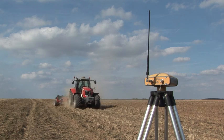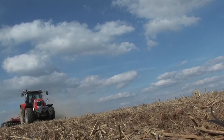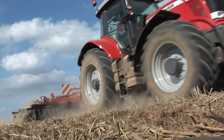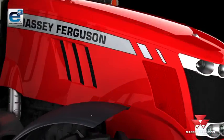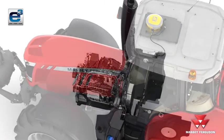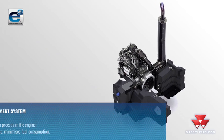SCR removes the harmful pollutants in the exhaust gases within the exhaust system, so engine combustion is not compromised, giving maximum engine performance and optimum fuel economy. The exhaust gases are treated with a fluid called AdBlue as they pass through the exhaust system. A catalytic converter converts the harmful nitrogen oxides into harmless nitrogen and water vapour. The changes made to the exhaust gas are at a molecular level.